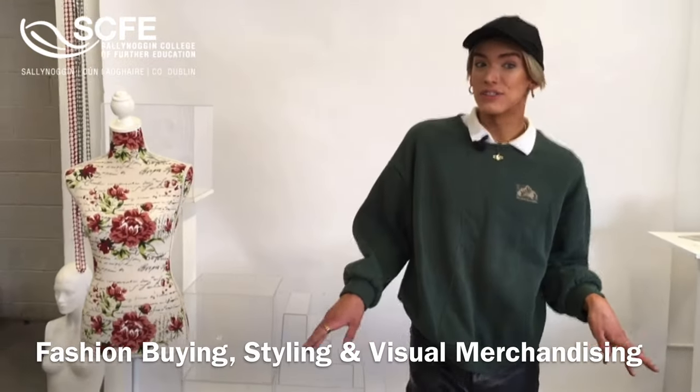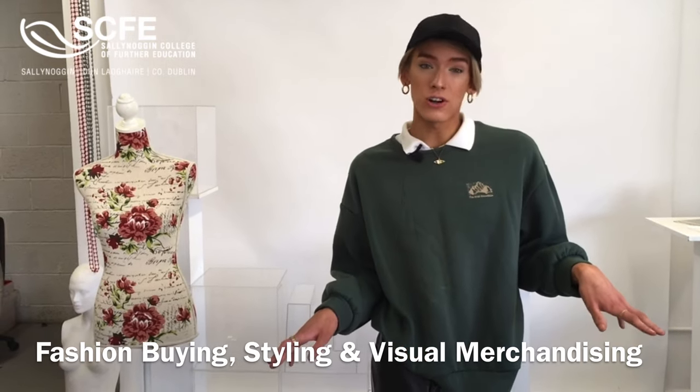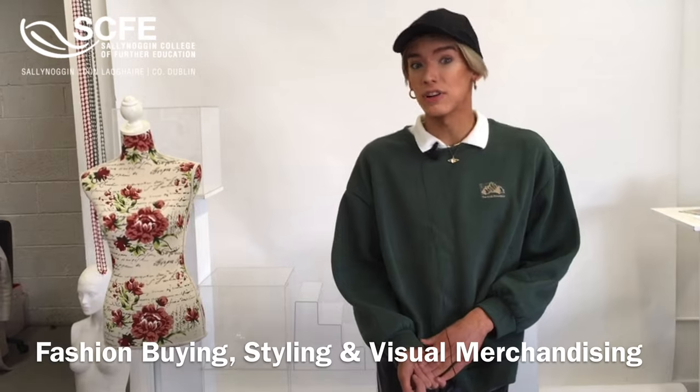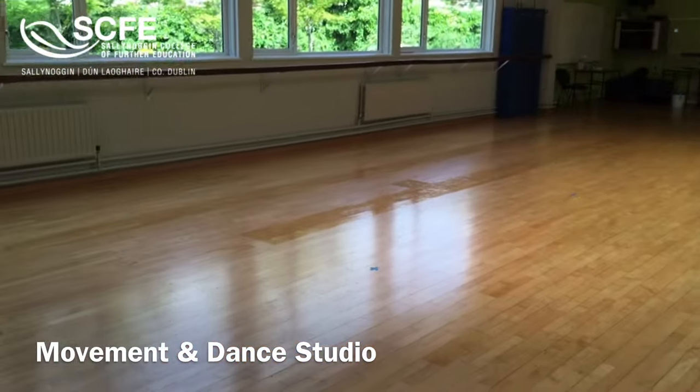We have one of our fashion studios. In this room our students are doing the fashion buying, styling, and visual merchandising course. In here they learn all about the fashion industry and they create portfolios for careers and for college.